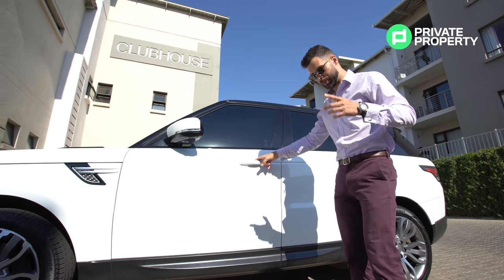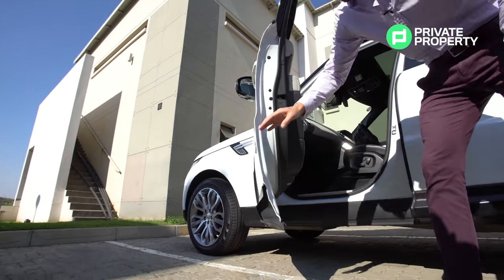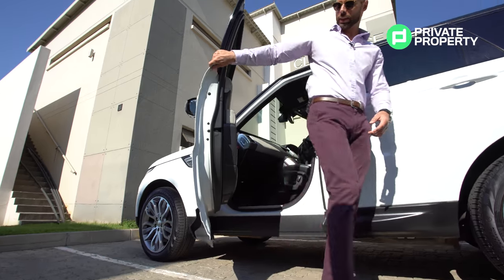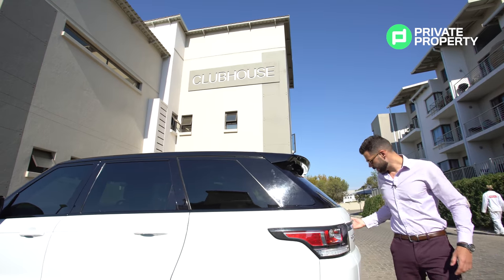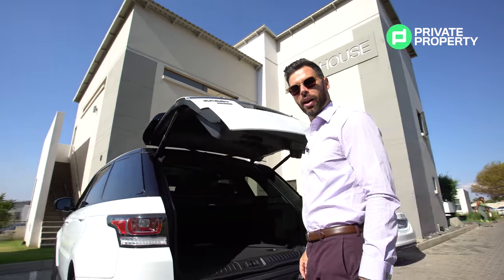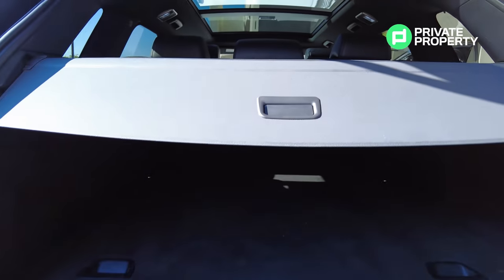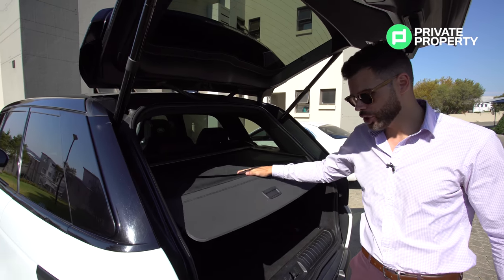My next favourite feature, especially for us guys wearing pants, is that if you open the door, you'll see the bottom of the door extends all the way down — which means it's not going to get dirty, specifically when you jump in. You've also got your privacy glass, as well as automatic opening and closing of your tailgate with a rear cargo privacy shutter.